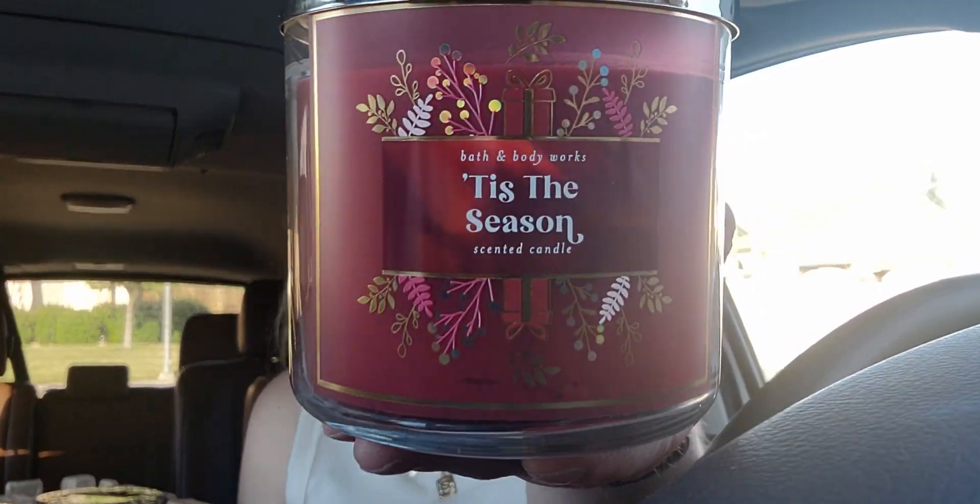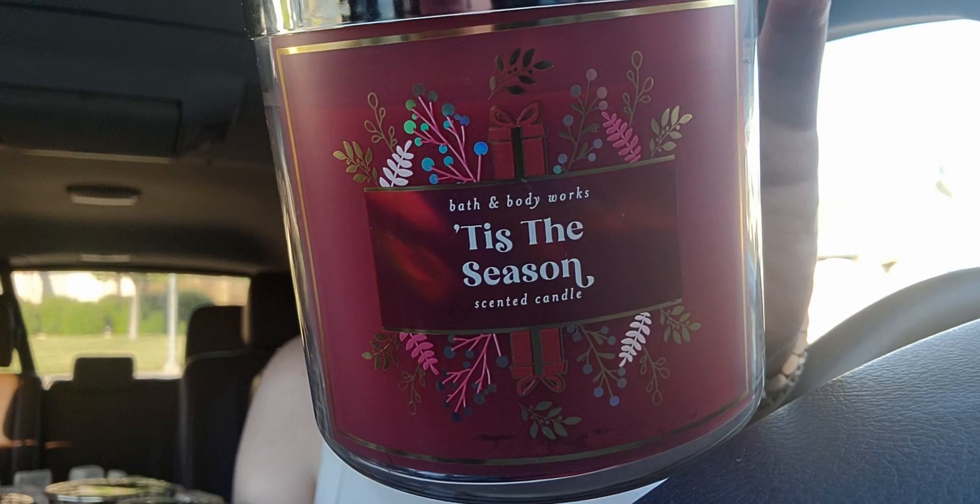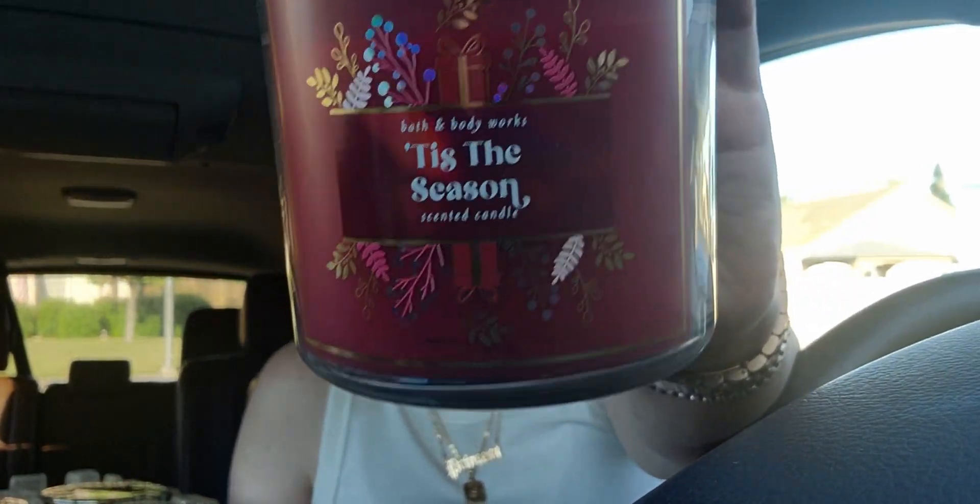Peppermint sugar cookie notes: crushed peppermint, vanilla extract, creamy butter, soft sugar cookies. And of course I got 'Tis the Season' — I can't wait for Christmas! We're almost at Christmas in July — QVC and a bunch of stores do Christmas in July. This burgundy wax is so gorgeous and it's a staple in my collection. Notes: rich red apple, sweet cinnamon, cedarwood. Just three notes but the perfect recipe — it's so beautiful.